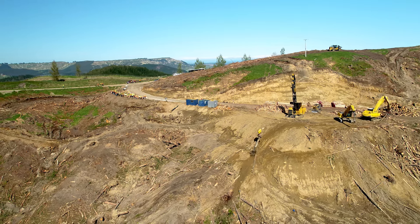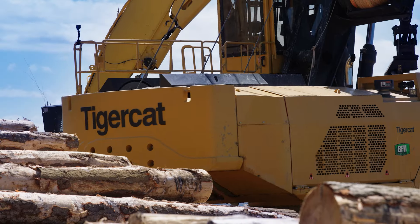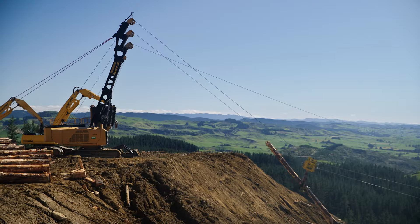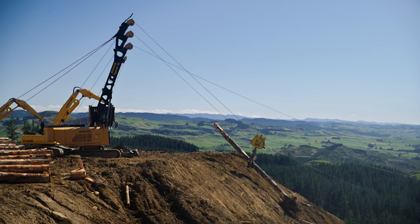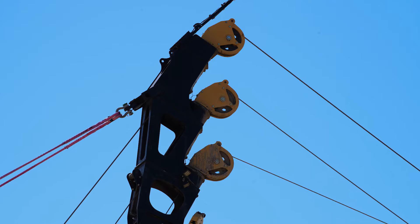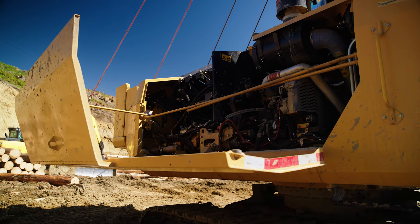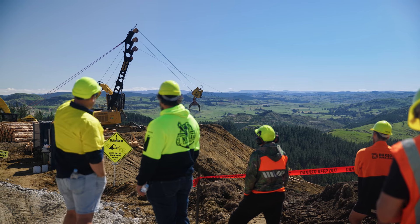The first in New Zealand, this purpose-built TigerCat 180 Swing Yarder combines speed, stability, and mobility — stable on tough steep terrain, intuitive operator controls, high line pull and flexible setup, dedicated hydraulic winch circuits. TigerCat: purposeful forestry equipment.